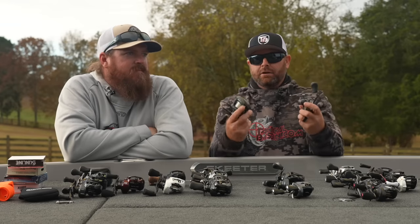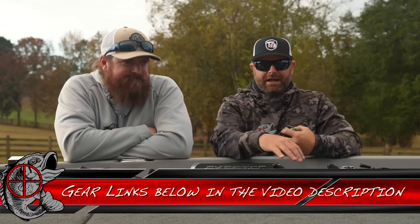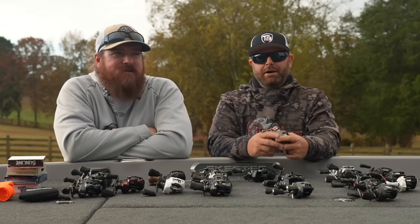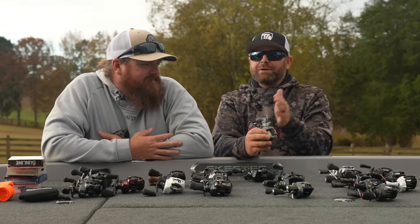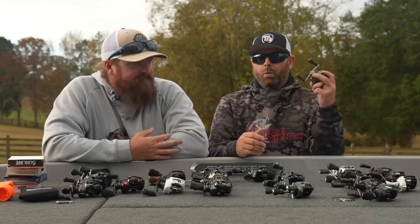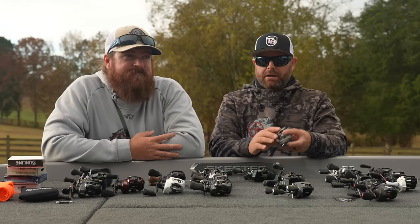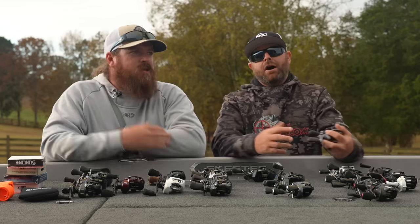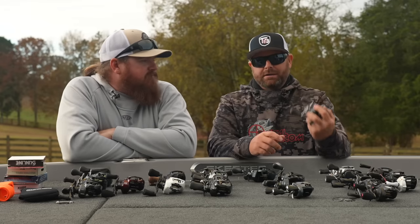Talking about the 150 size — a little bit bigger frame — starting with the high end: the Metanium MGL. This has an MGL3 spool in it. This is my bread and butter — the majority of my combos have this reel. I throw the HG, the 7:1, though I do have some in the XG, the 8:1. The HG is just a workhorse, casts a country mile, no issues, buttery smooth. To me, no matter what the price point, this is the staple that I kind of base everything else off of.